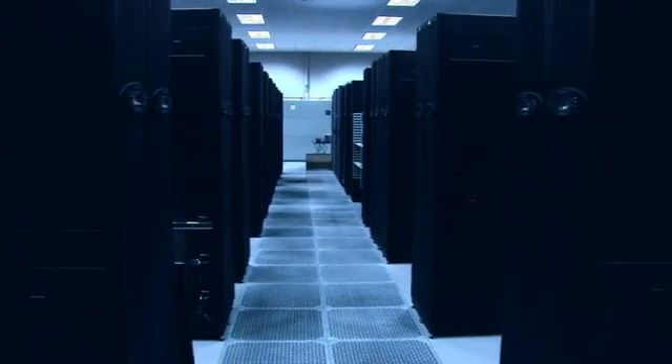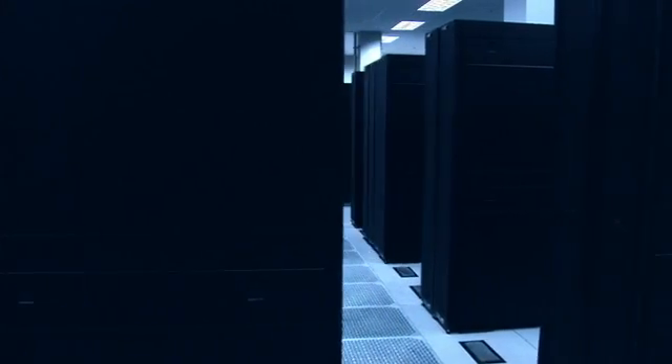We're working right now to build a brand new system that's going to be available by the end of the year, and it'll be the biggest supercomputer in the world. The Ranger system that's being installed right now is going to end up with over 15,000 AMD processors in it.